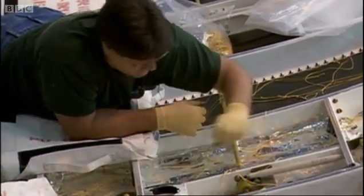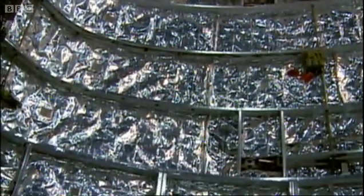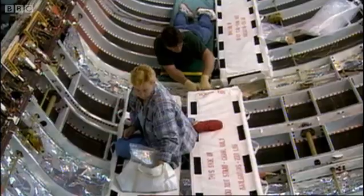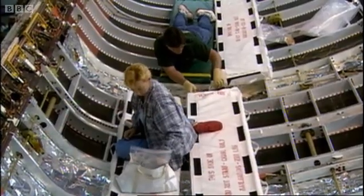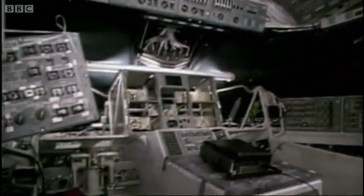Heat is the shuttle's biggest enemy. Built largely out of aluminium, its metal frame simply cannot withstand the temperatures that occur on re-entry. If the heat from outside the shuttle gets into the structure, it can soften the aluminium so that it begins to fail, melt it entirely, or even set it on fire.